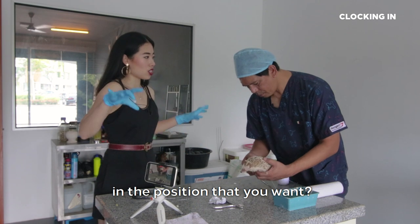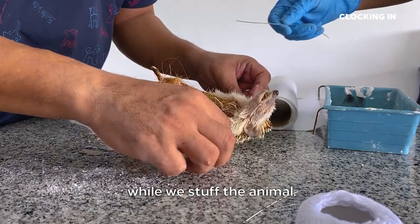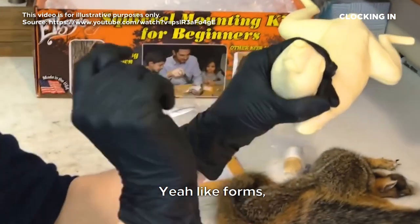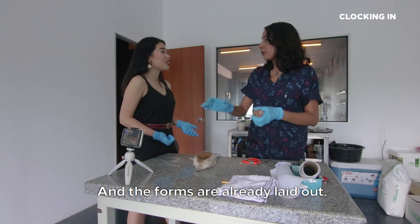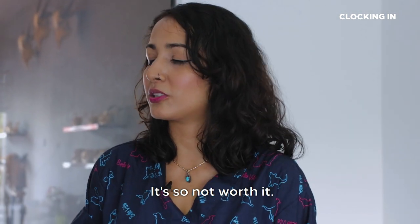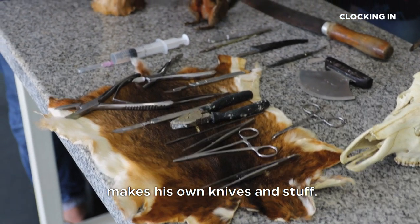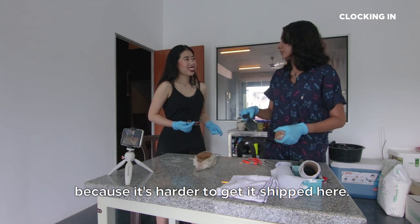How do you make it stay in the position you want? When we fix it, we try to create the posture and the position while we stuff the animals. So overseas they have set stuffing — like forms. You buy them and check with your squirrel, and if it's slightly smaller you can shave it a bit. The forms are already laid out in whatever pose you want. Why don't you buy them from overseas? One thing is it's expensive because I have to ship it here — so not worth it. Doctor actually makes his own knives and stuff. This one is a fleshing knife — he custom made it because it's harder to get shipped here.